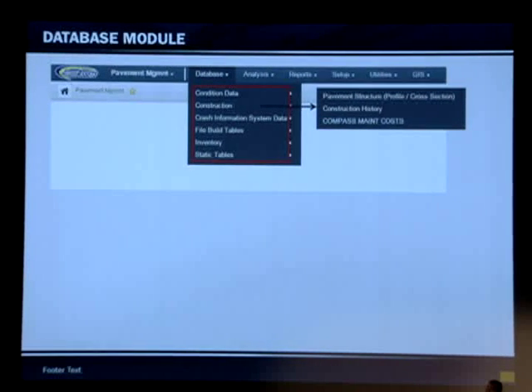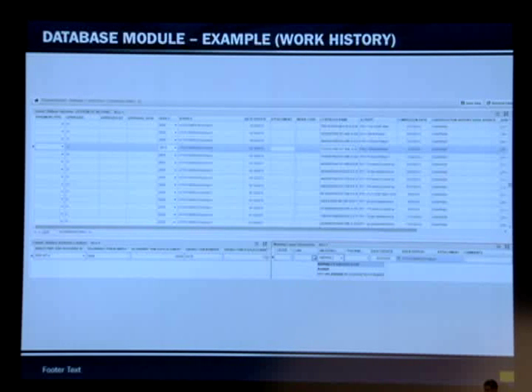The next set of data is the construction data. The new system is going to interface directly with Compass, so we're trying to extract the work history — the maintenance work history — directly from Compass. We're also working with CTR to populate the construction data using Site Manager, DSS, and some of the as-built plans online.